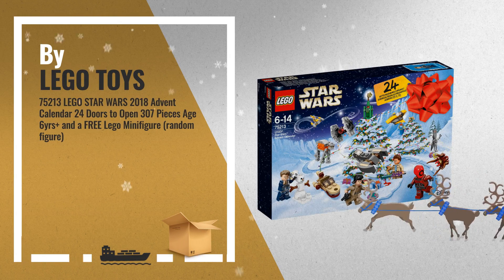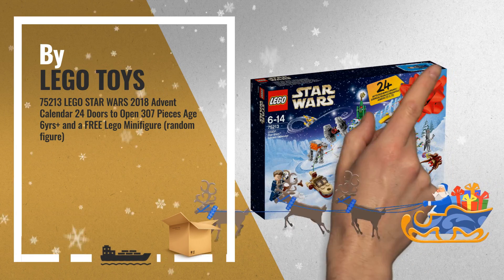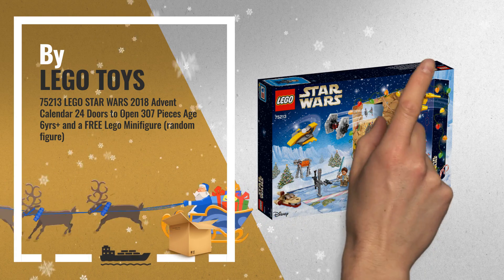Number 6: Includes a free Lego minifigure worth £2.99 with every item, by Lego Toys.